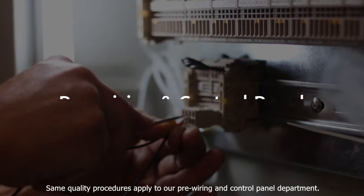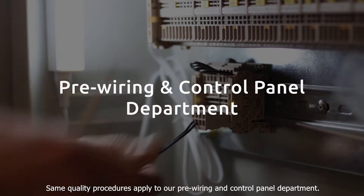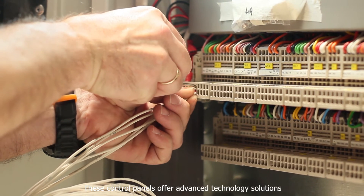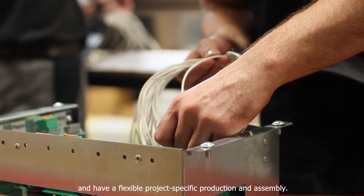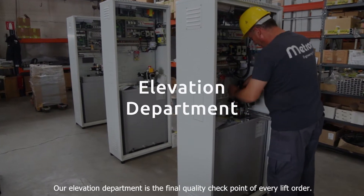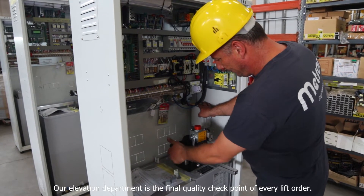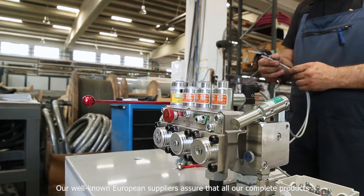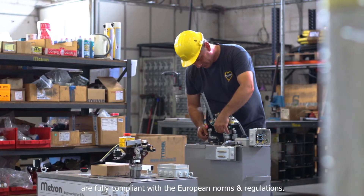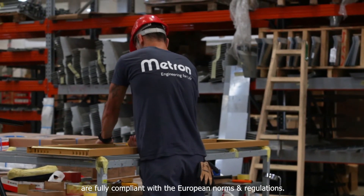The same quality procedures apply to our free wiring and control panel department. These control panels offer advanced technology solutions and have a flexible, project-specific production and assembly. Our elevation department is the final quality checkpoint of every lift order. Our well-known European suppliers assure that all our complete products are fully compliant with European norms and regulations.